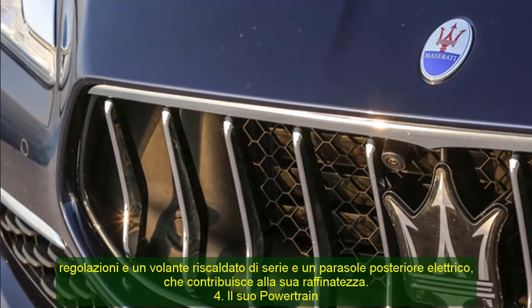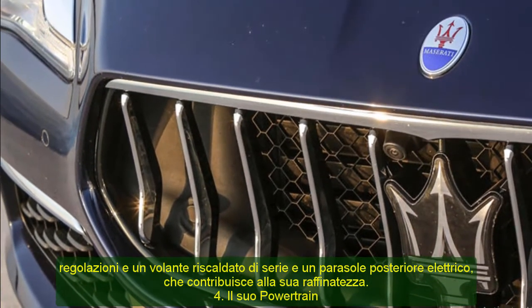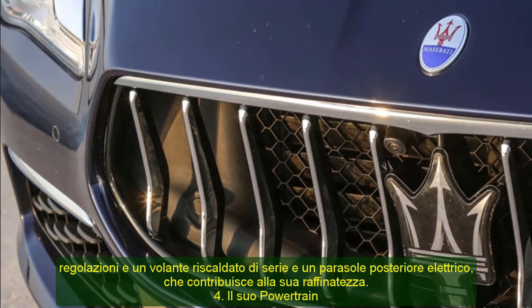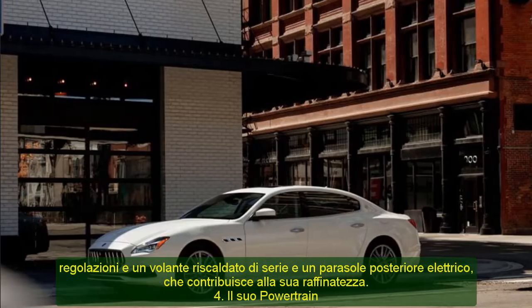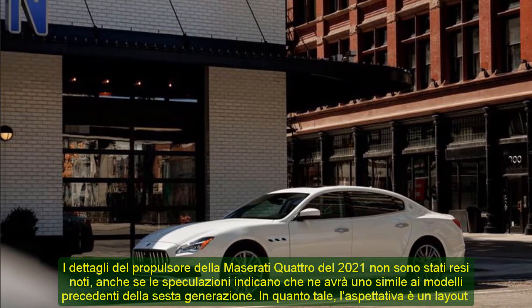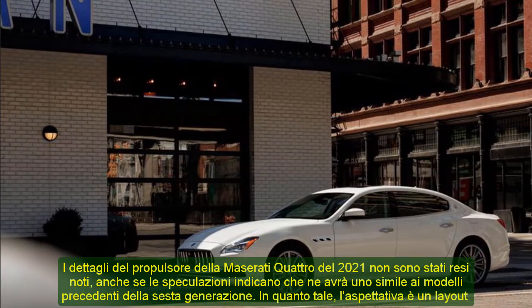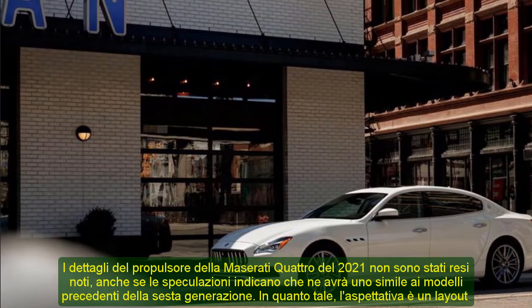4. Its Powertrain. Details of the 2021 Maserati Quattroporte's powertrain are not out, though speculations point to it having a similar one to the previous models in the 6th generation. As such, the expectation is a front engine layout and will feature either a rear-wheel or four-wheel-drive powertrain.